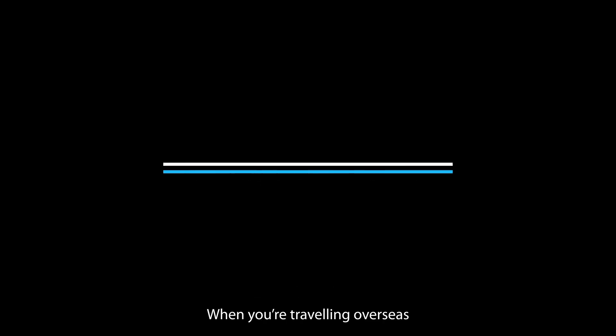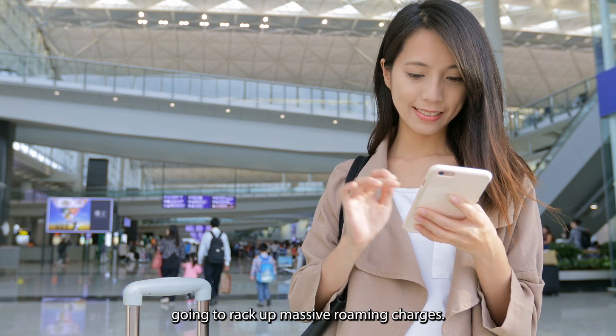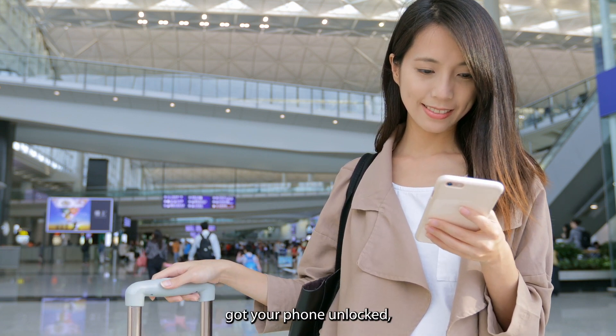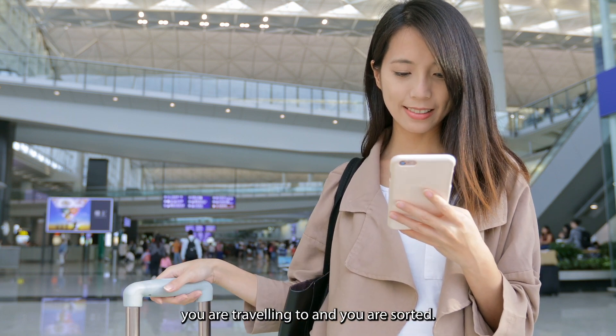Benefit 3 — Hassle-free travel: When you're traveling overseas with a locked phone, you're going to rack up massive roaming charges. Once your phone is unlocked, you can use any local SIM from the country you are traveling to and you are sorted.